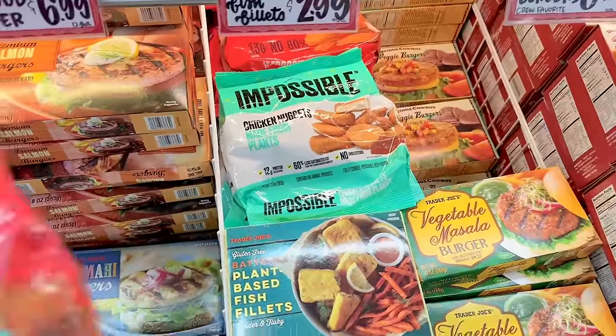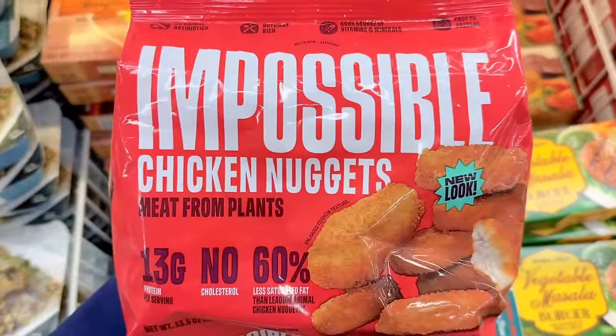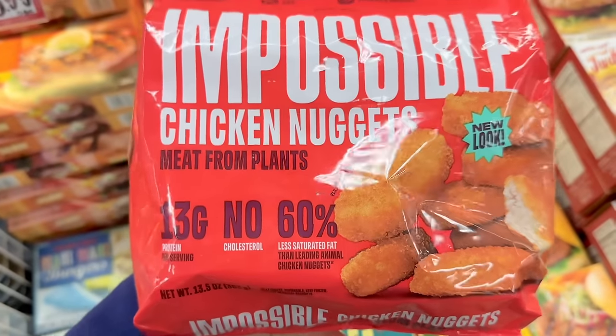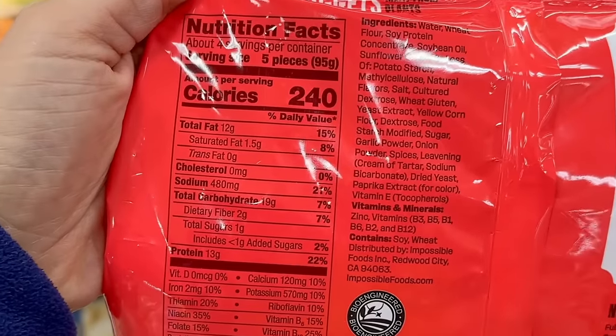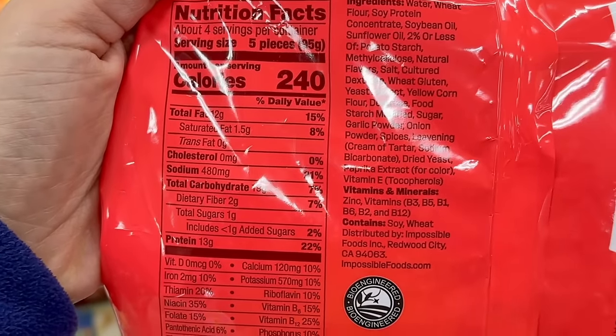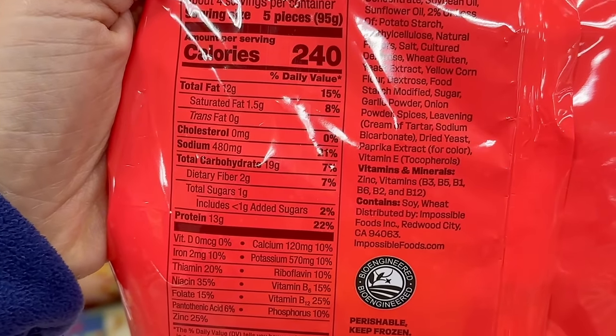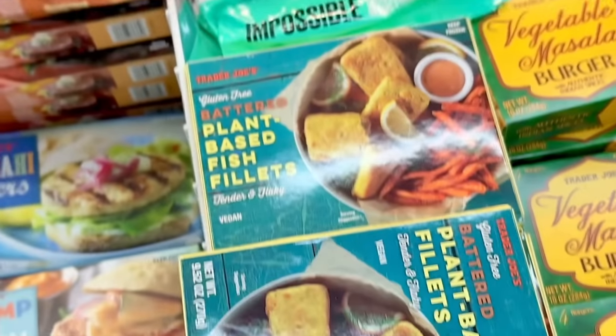Not a new item but new packaging for the Impossible Chicken Nuggets — it used to come in a white and greenish blue bag. Everything is still the same though: 240 calories for 5 nuggets, 13 grams of protein, 17 grams of net carbs, 480 milligrams of sodium. The price has gone up to $6.99 a bag.